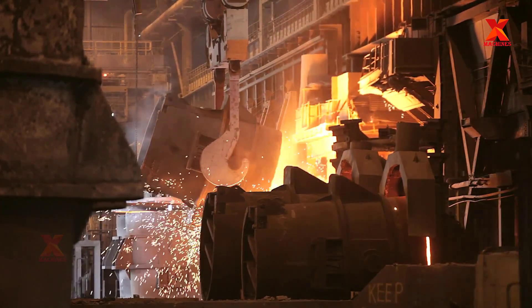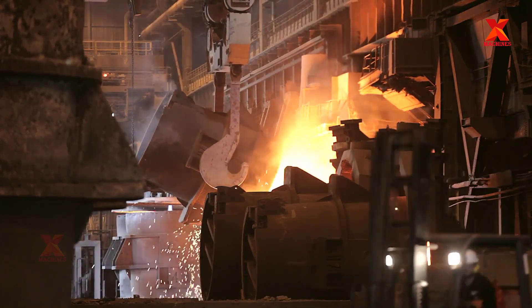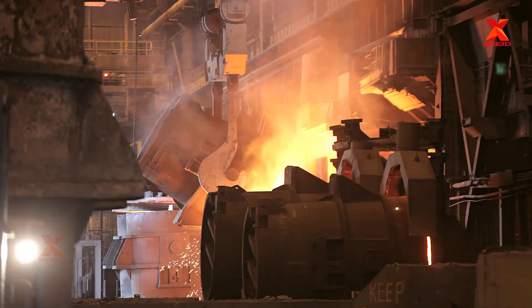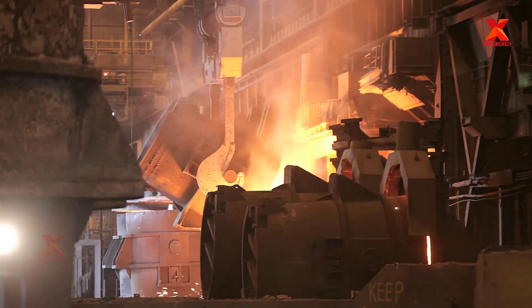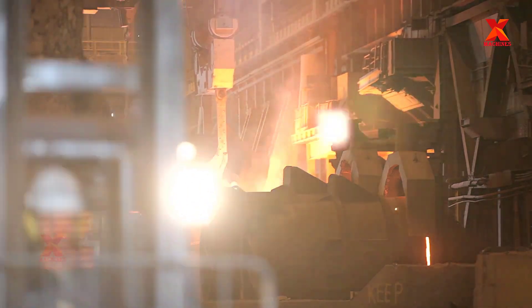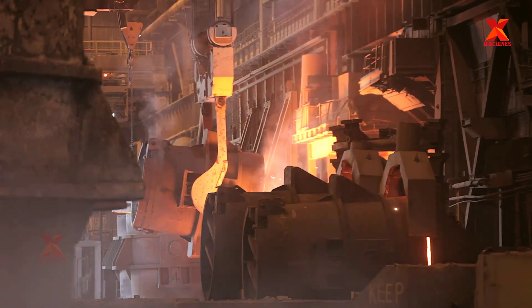The melt shop melts the scrap charge to liquid steel at the required temperature and chemical analysis. It uses large amounts of electric power. The melting equipment consists of a twin-shell DC electric arc furnace, powered by a shared set of electrical equipment operating at up to 850 volts and 135,000 amps.